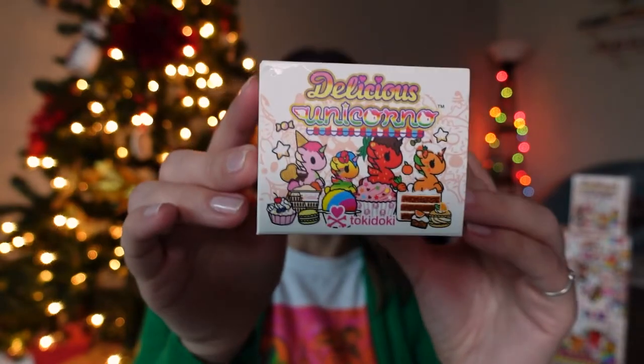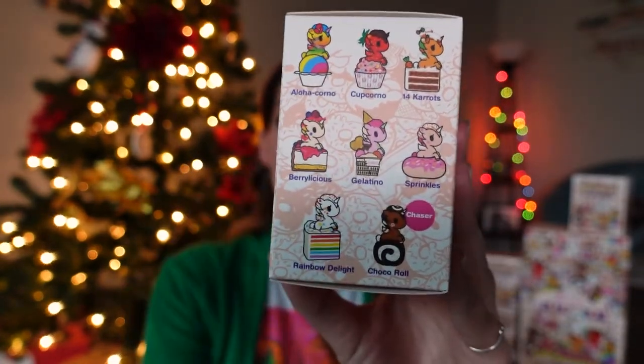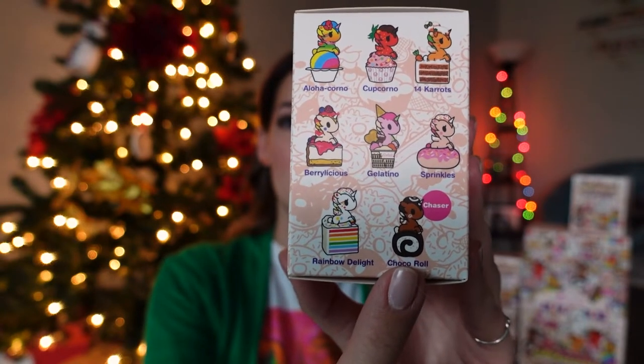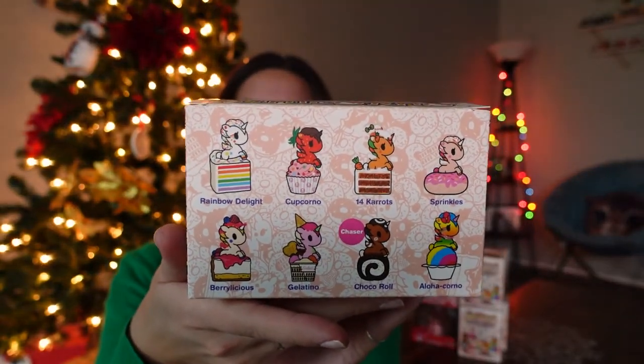Here is what a box of the Delicious Unicornos looks like — super cute, especially if you are into desserts like I am. These are all the unicornos you could get in this series, and down here this little Choco Roll is the chaser. I want all of them — they're all cute. Before I open up the extra boxes I added to my cart, I'm going to open up my full case. When you buy the cases, you get this adorable display box like what they would have in a retail store like Hot Topic or Barnes & Noble. You can very gently pop out the top part, give it a little fold and a little tuck, and there you have it — some Unicorno magic.